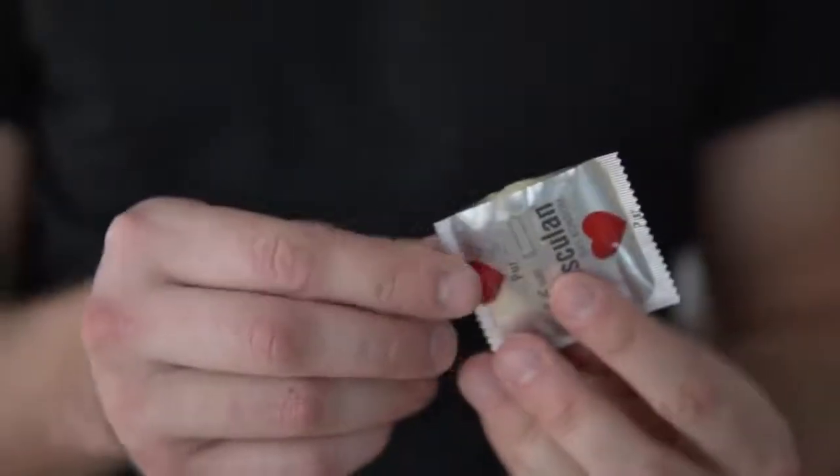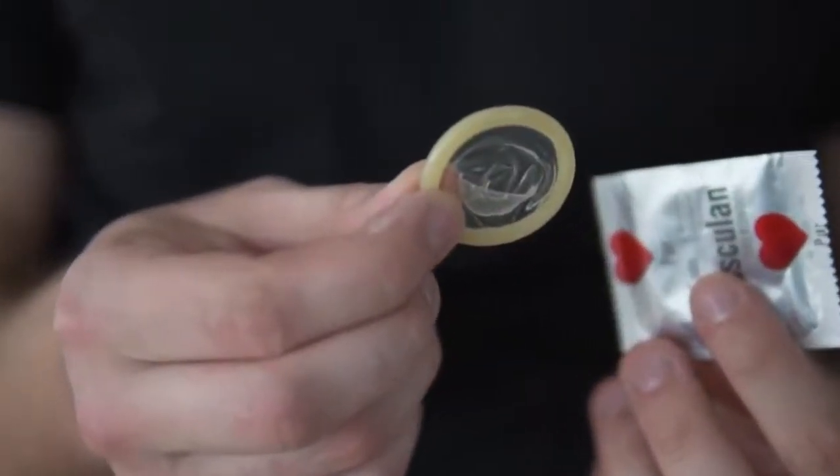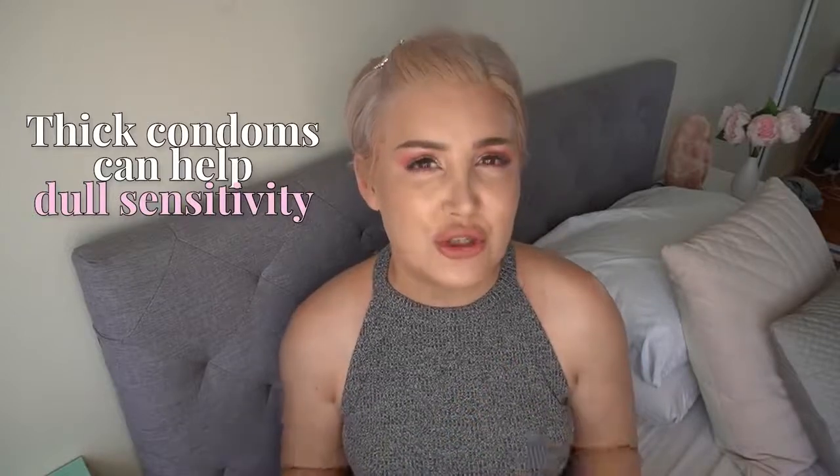If you're someone who usually ejaculates a lot sooner than you would like, one of the best things you can do is start using condoms when you're having sex with your partner. More specifically, get some thicker condoms — there are condoms on the market that help reduce sensitivity, and by reducing sensitivity it's going to lessen your chances of coming to climax so quickly. Some guys who suffer from premature ejaculation even like to do what is called double bagging, putting on more than one condom to dull the sensitivity, which allows you to relax a lot more into the moment.